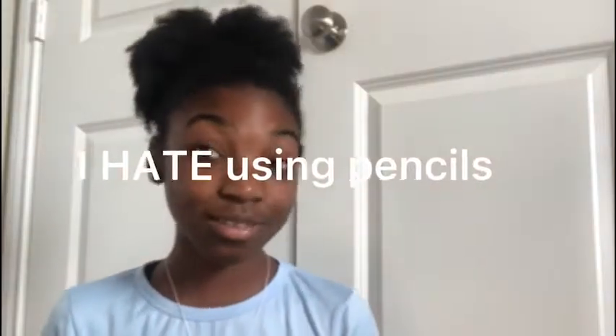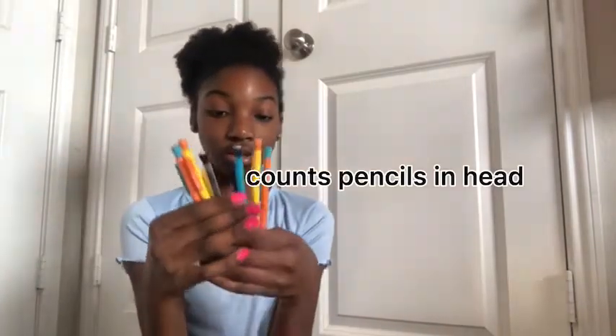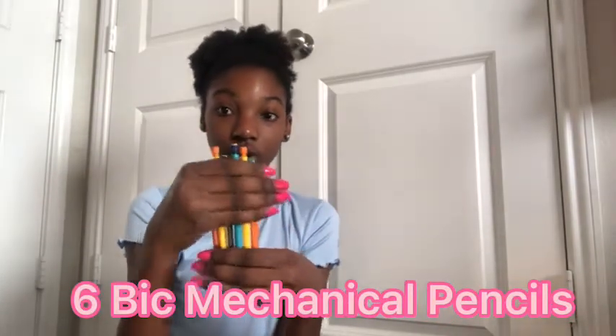Fun fact about me: I hate using pencils. I think my handwriting looks so bad with pencils and I just don't like them. But I have a few in here because I use these for math. They are all from BIC - these are the only pencils I use. They're mechanical pencils. I have a hate for pencils but the only pencils I will use are mechanical pencils, especially from BIC. I just have six little mechanical pencils that I bring to school, mostly for math class and sometimes science.